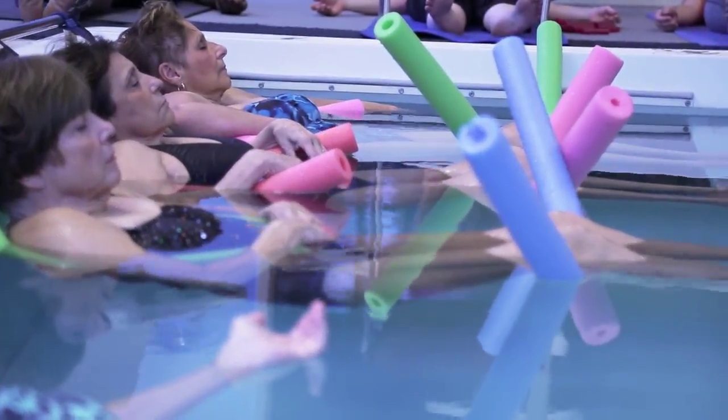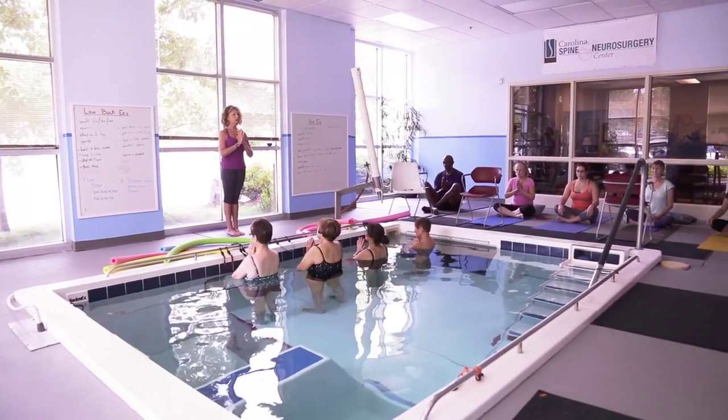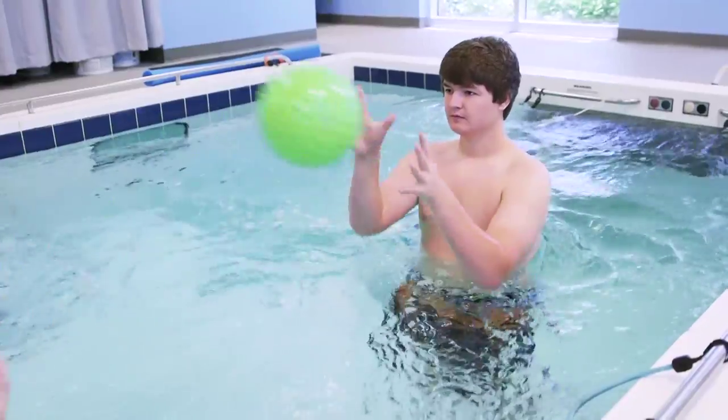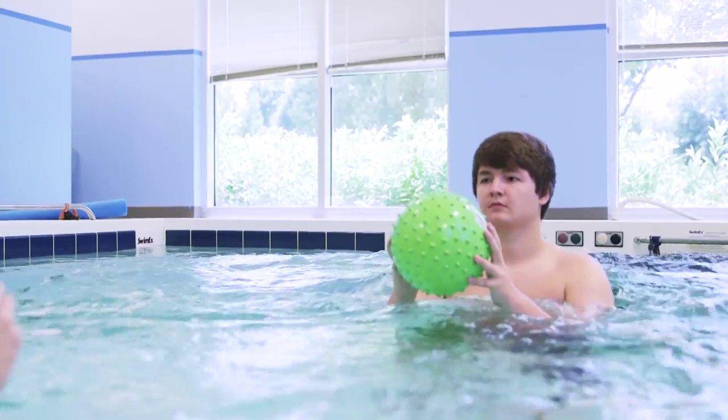The advantage of having four different sites going with one therapist is that from a billing standpoint, you bill group charges, which are less. But from the standpoint of keeping the pool busy and maintaining revenue flow, you are covering all your costs plus making money.